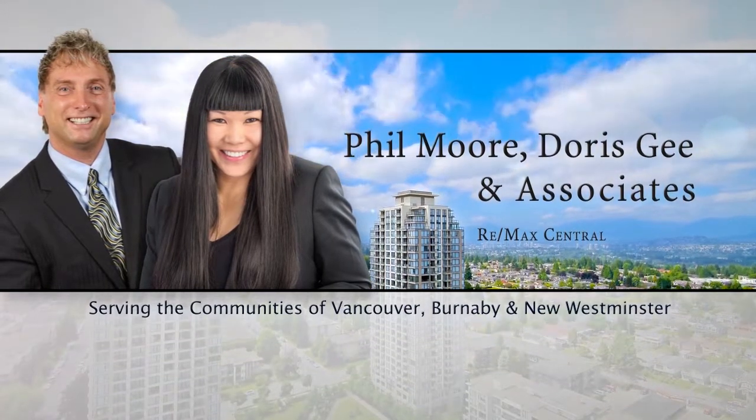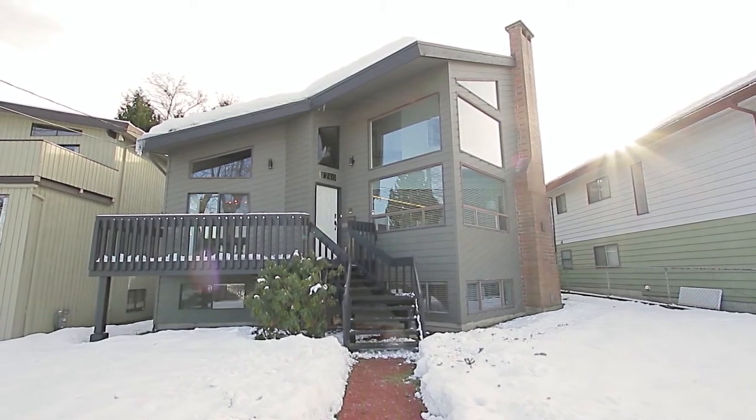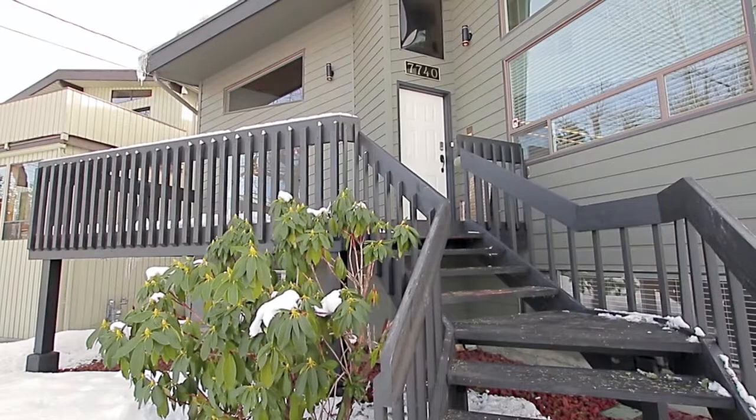Located in the beautiful Burnaby Lake neighborhood, 7740 Mayfield Street is a three-level family home that has been completely renovated throughout.